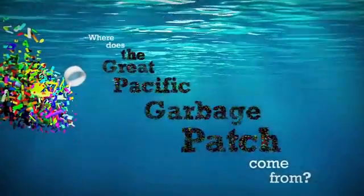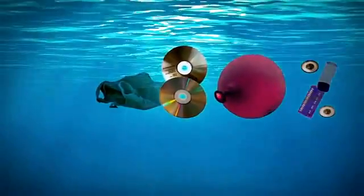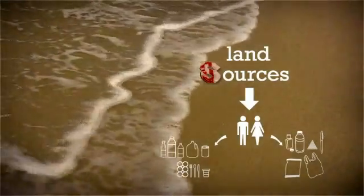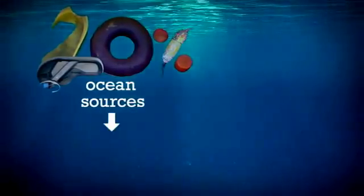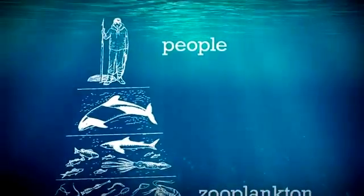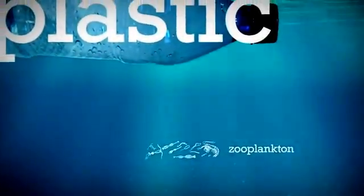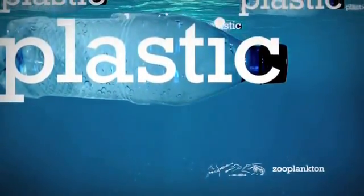Where does the Great Pacific Garbage Patch come from? 80% of its plastic comes from land sources that have washed into rivers and streams and emptied into the ocean. 20% comes from ocean sources. In 1900, there were 0 pounds of plastic for every 1 pound of zooplankton in the Pacific. In 2000, there were 6 pounds of plastic for every 1 pound of zooplankton.